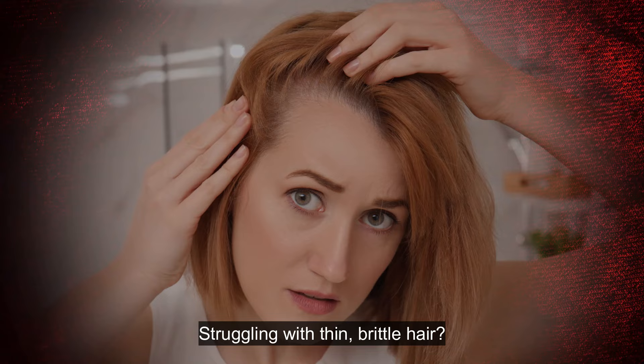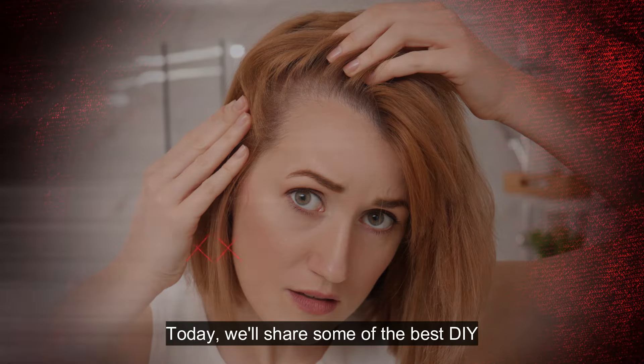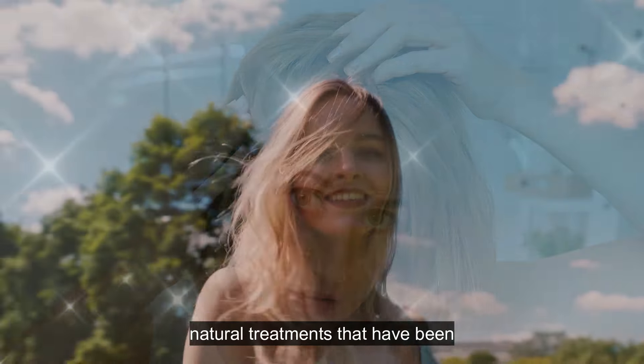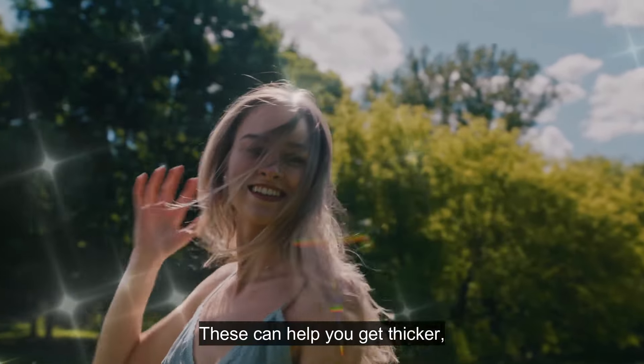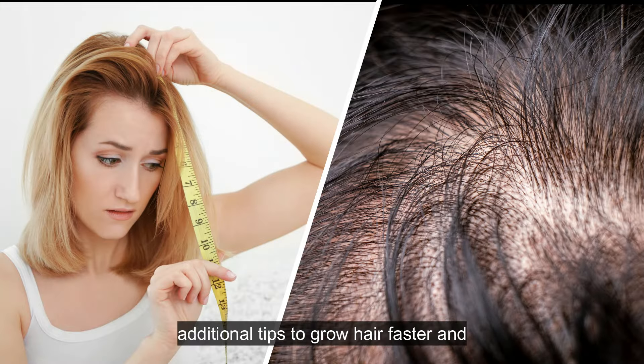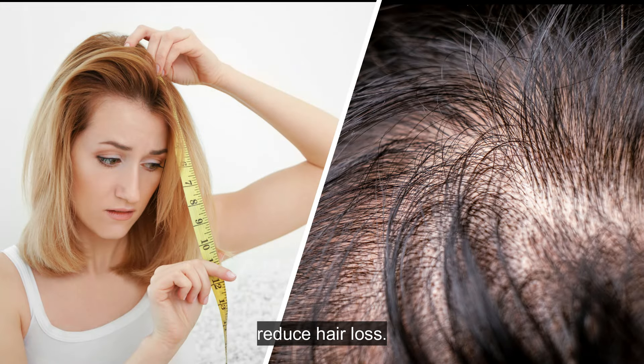Struggling with thin, brittle hair? Today, we'll share some of the best do-it-yourself natural treatments that have been used for centuries to improve hair health. These can help you get thicker, healthier hair. We'll end with some additional tips to grow hair faster and reduce hair loss.